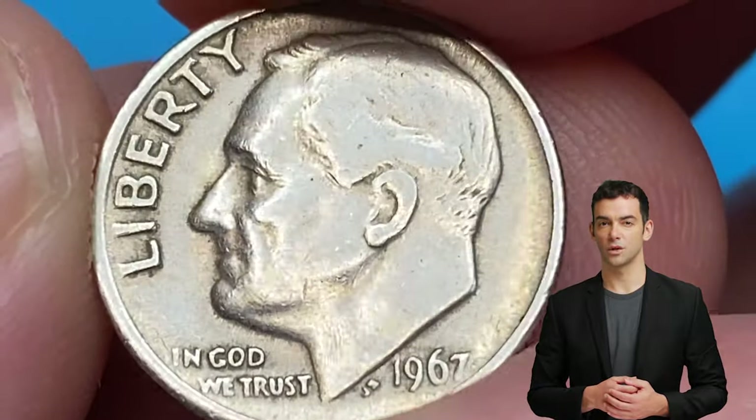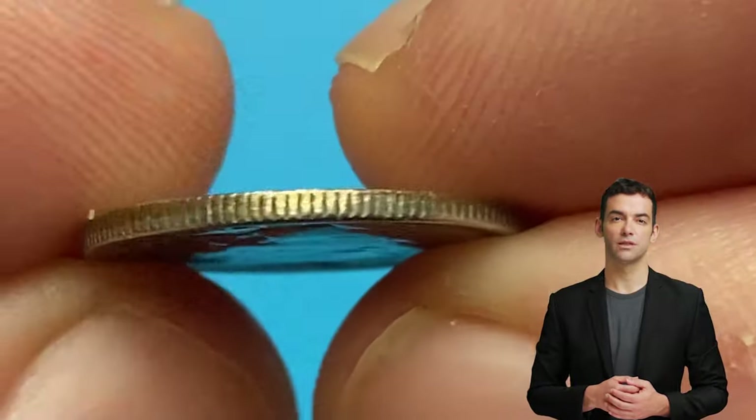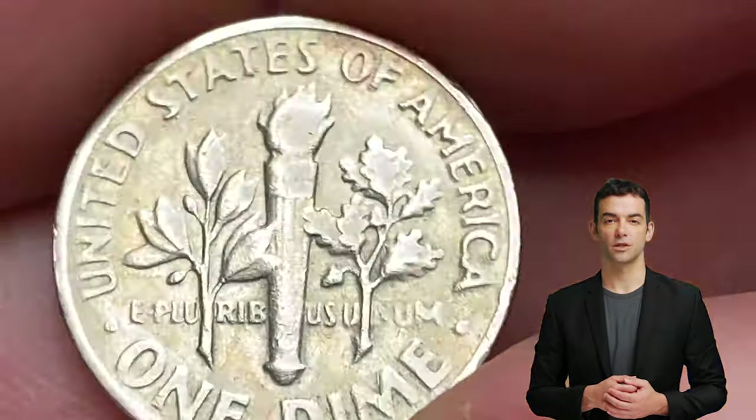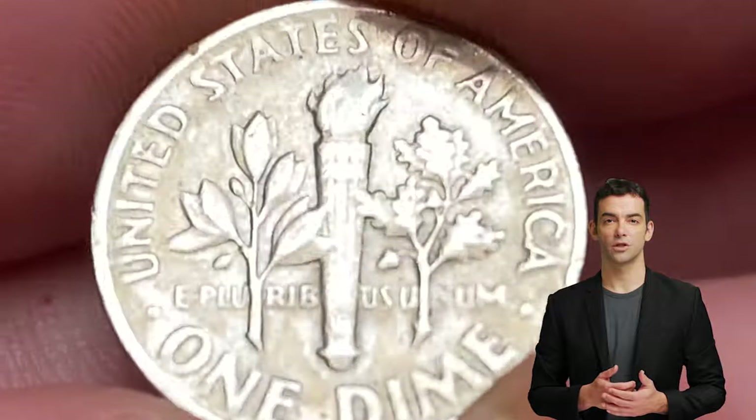There are numerous ticks on the focal areas of the bust. Edge reeds are worn and the reverse side displays poor strike combined with circulation wear. No full bands here for sure.